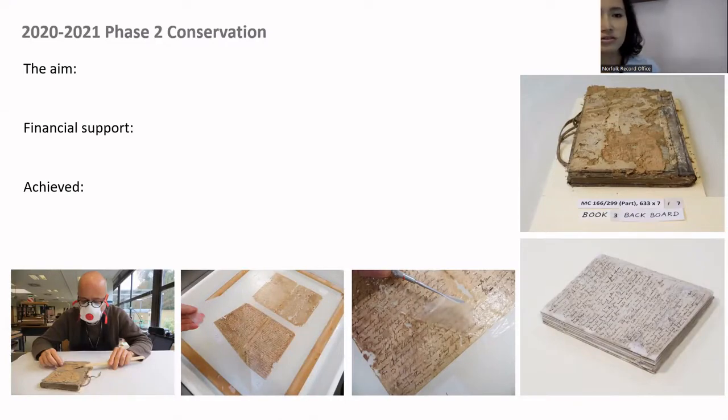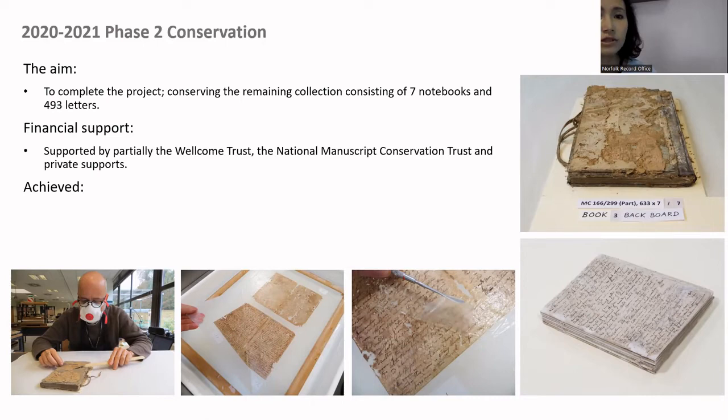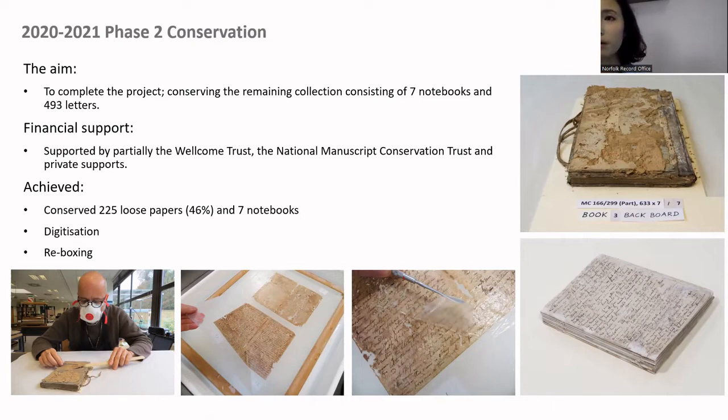Phase two conservation started in 2020 to 2021. The aim was to complete the project by conserving the remaining collection — seven notebooks and 403 letters from box seven — supported by the Wellcome Trust, the National Manuscript Conservation Trust, and private supporters. We achieved conservation of 225 loose letters, which is 46 percent of the total letters, plus seven notebooks, and digitized and reboxed them in archival quality boxes and paper.